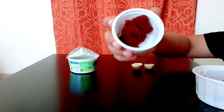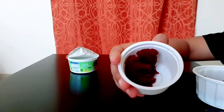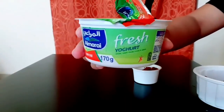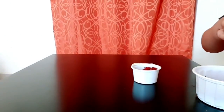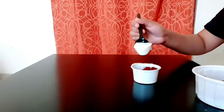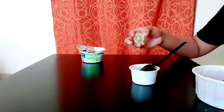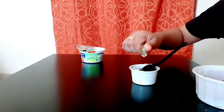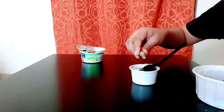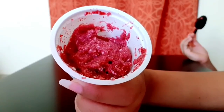Add 1 teaspoon of yogurt in the same way. Add 1 teaspoon of lemon juice in the same way. Use the tomato in the same way. Now let's mix, and you will apply the pack to the face.